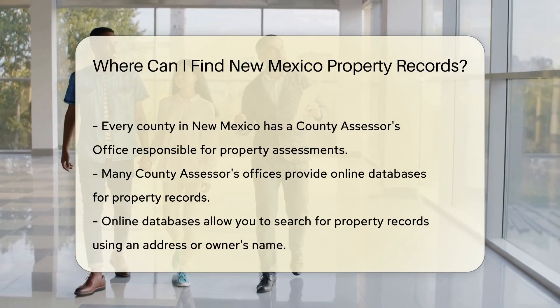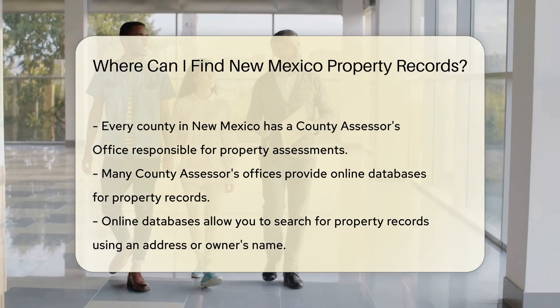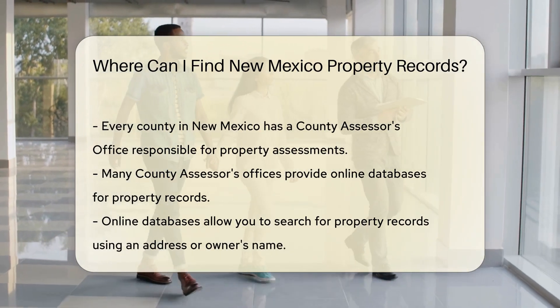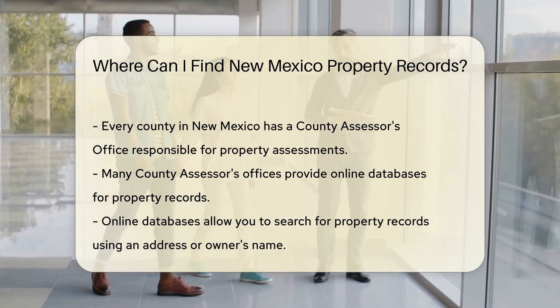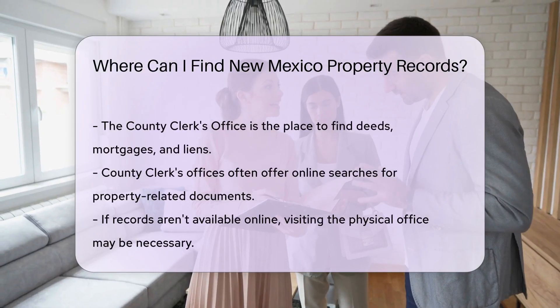Don't want to leave your cozy home? No problem. Many county assessor's offices in New Mexico have online databases. With a few clicks, you can access property records from the comfort of your couch. Just enter the property's address or owner's name, and voila.